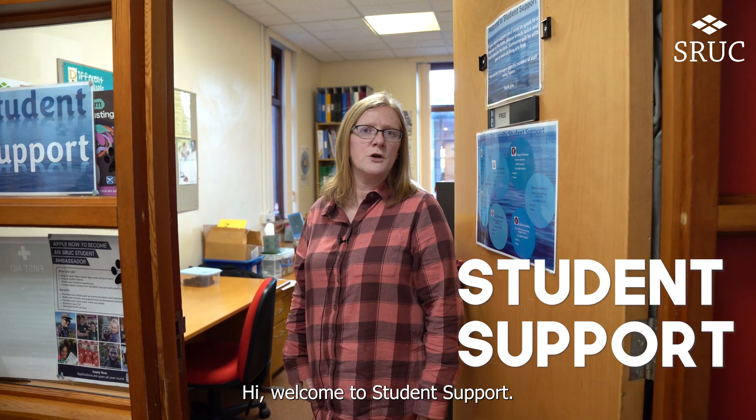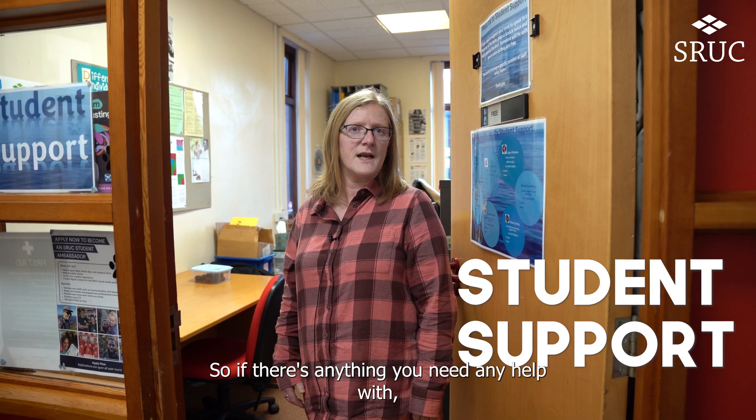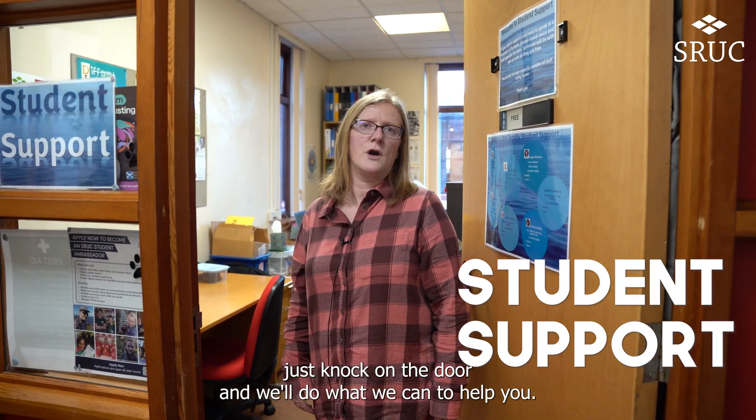Hi, welcome to student support. We're here for pastoral support, funding support and academic support. If there's anything you need any help with, just knock on the door and we'll do what we can to help you.